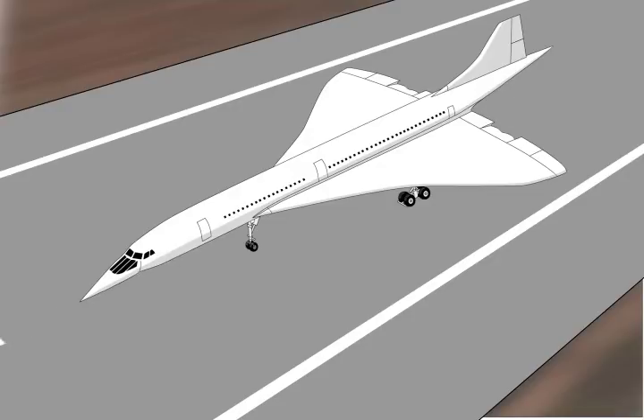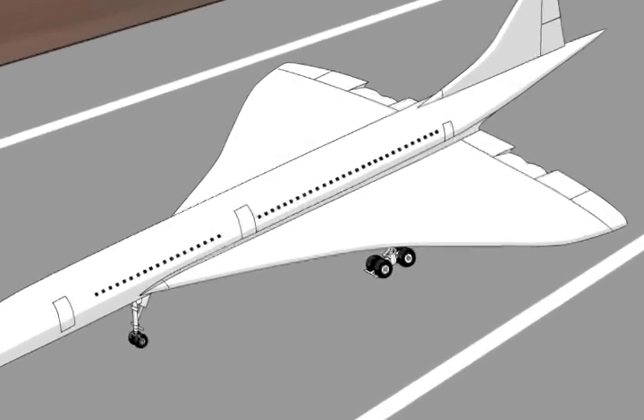Investigators determined that the takeoff roll of Air France Flight 4590 progressed normally until a speed of approximately 180 knots had been reached — a speed well past the planned 150-knot V1 decision speed, but well short of the 198-knot rotation speed for this flight.